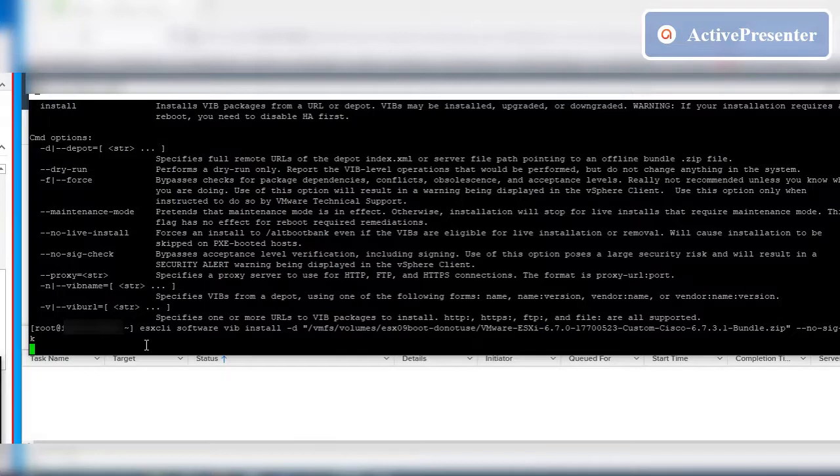If the given syntax is correct, ESXi will be upgraded. The upgrade process will take less than one minute.